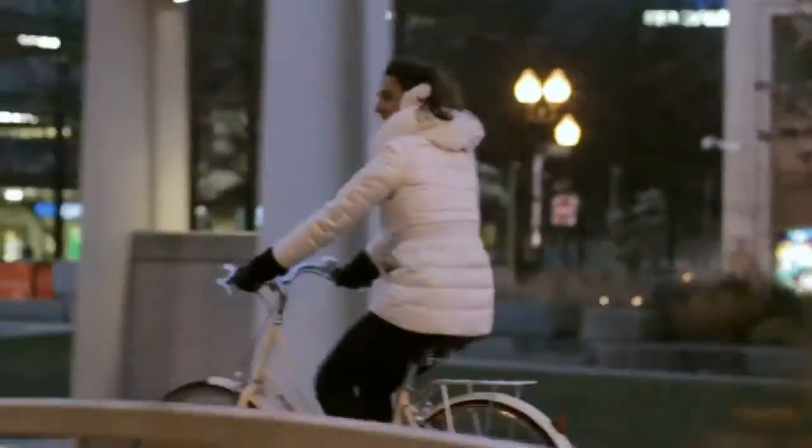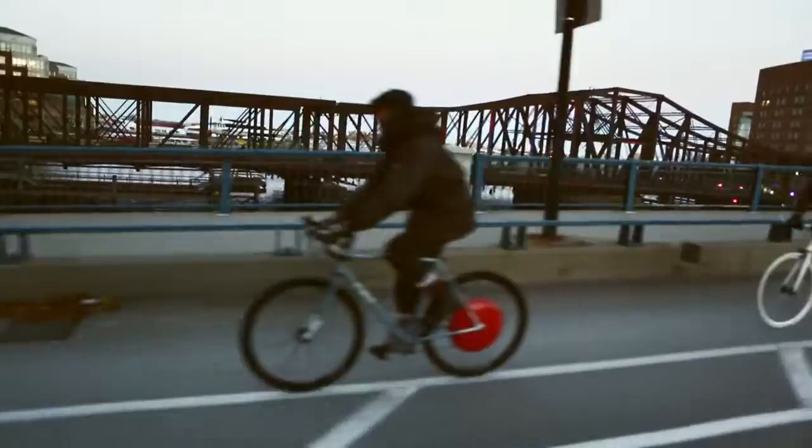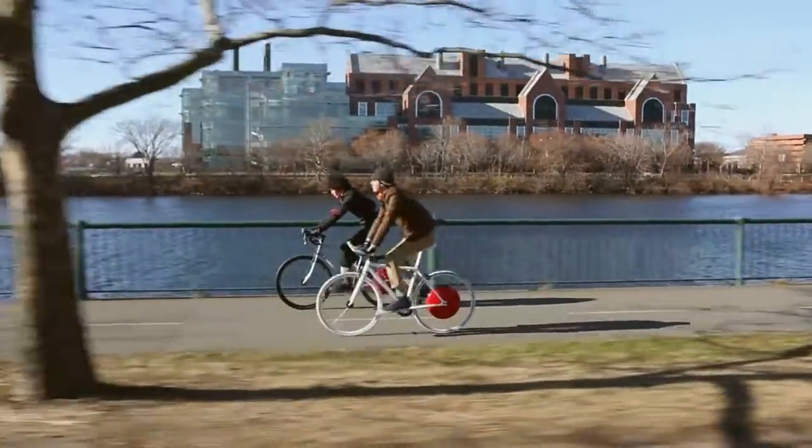Bicycles are a great way to move around. Yet sometimes distances are too long, hills can get in the way, and hard journeys to work may leave you covered in sweat.